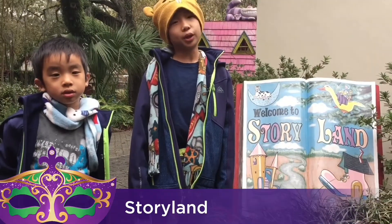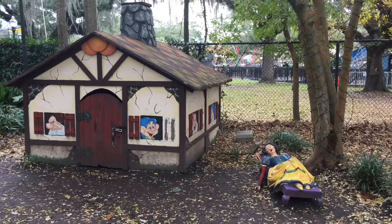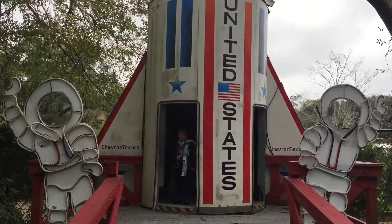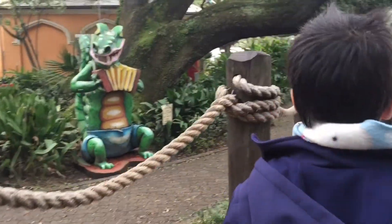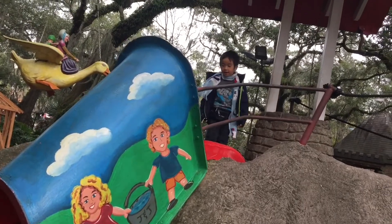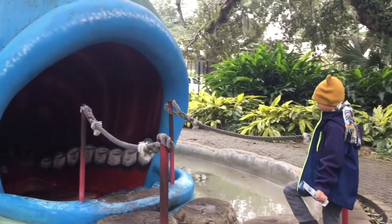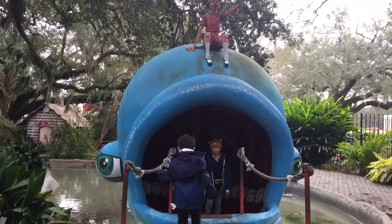Now we are in Story Land. This playground is filled with 20 larger-than-life storybook sculptures featuring classic fairy tale characters. Three, two, one, blast off! Brother is having a lot of fun here. I'm going inside the whale from Pinocchio, and here comes Brother.